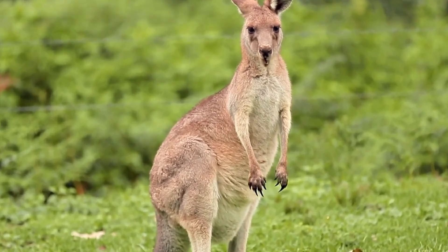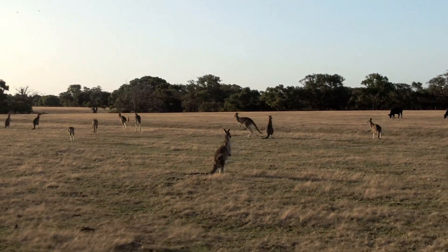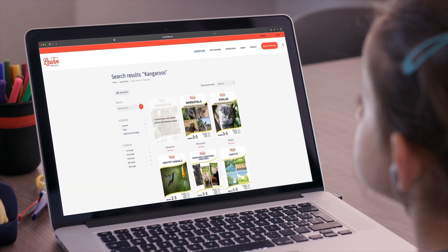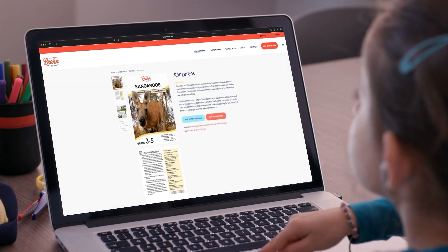Hello animal enthusiasts! We are going to learn about kangaroos today. If you want to read along with us, check out learnbright.org to find this lesson plan.